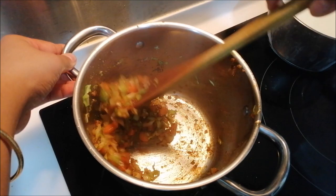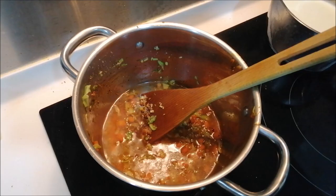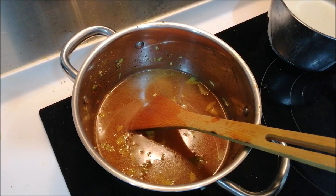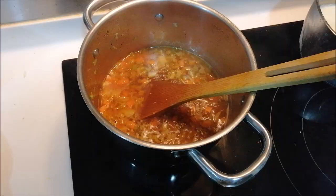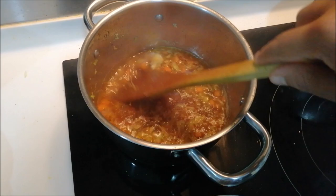Giving everything a good mix again. Now I am adding chicken stock — I am using two chicken stock cubes which you can get easily in shops. It gives a nice aroma to the whole dish, so I love it. Once everything is boiled, I will be adding boiled chicken.